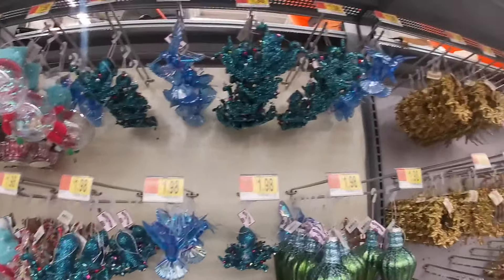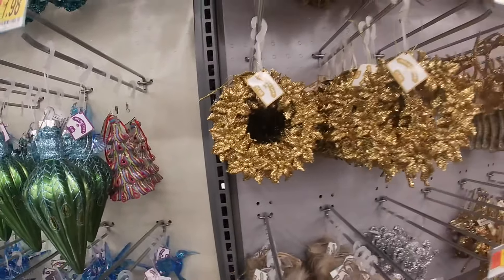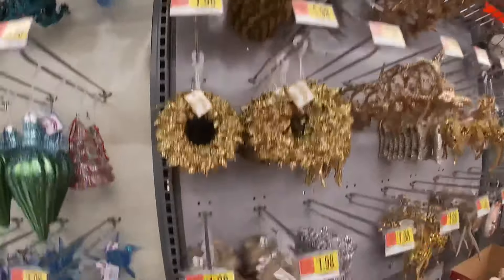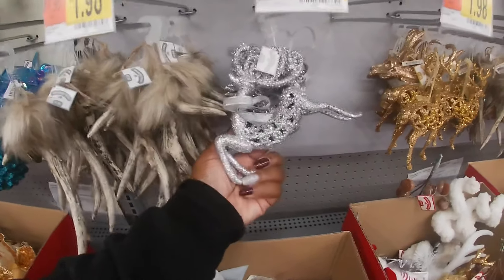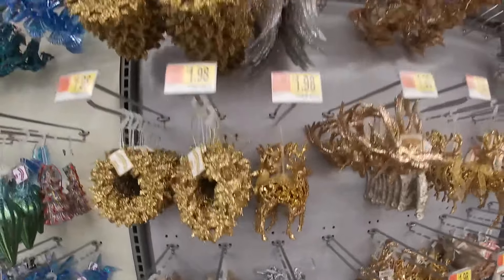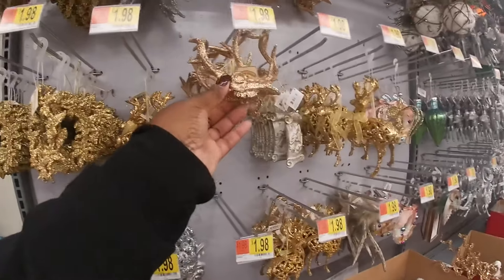Over here it looks like they have all of the blues, the blue ornaments, the blues and the greens, and then they have the golds. They have the antlers and the wings and the deer. Look at this.